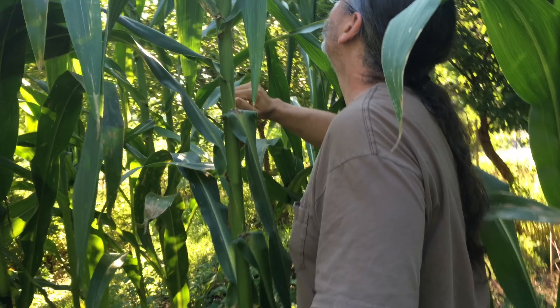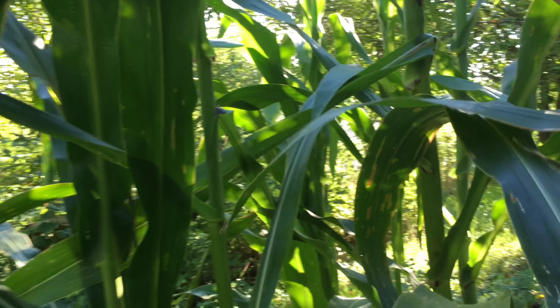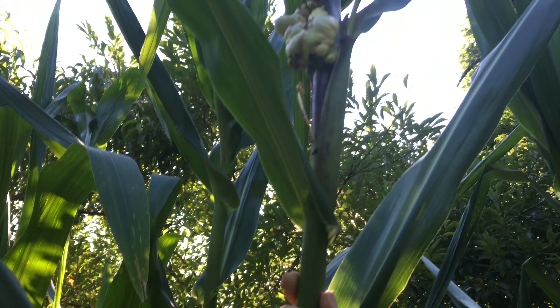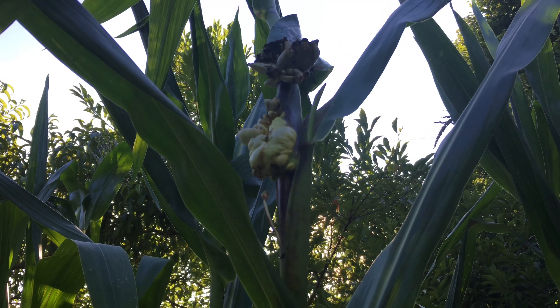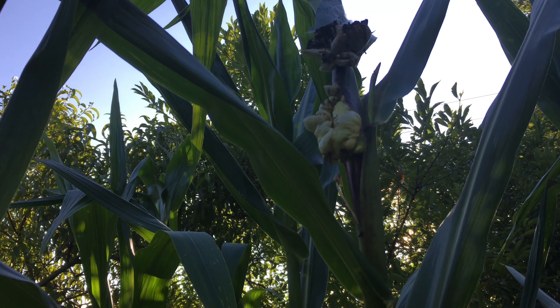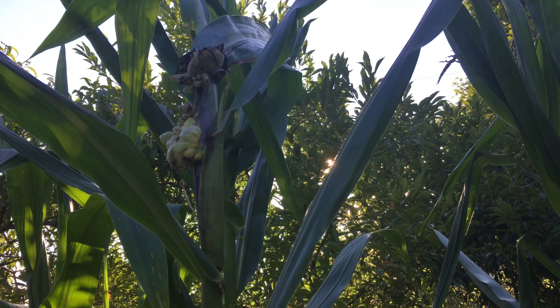What are we seeing? I'm not sure what's wrong with this one. What do you mean what's wrong with this one? This is actually edible and very, very popular in Mexico. It often grows on corn and is very, very popular.